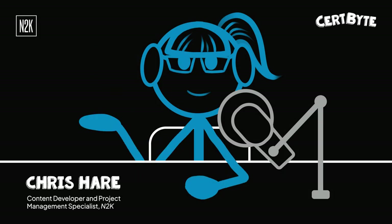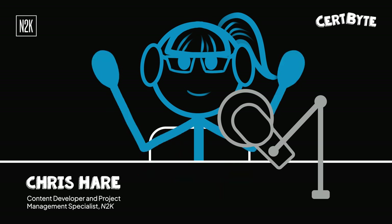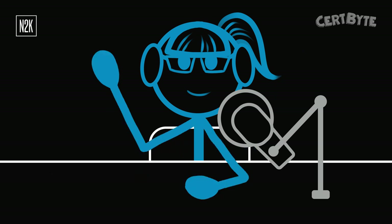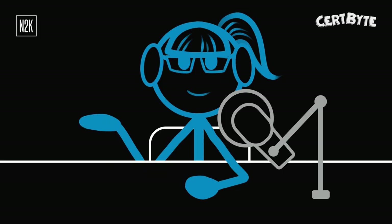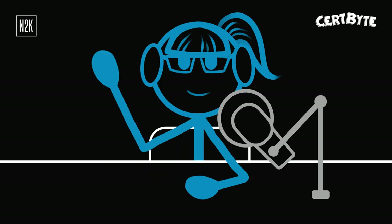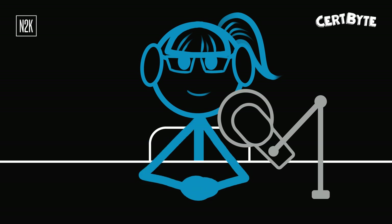Hi, everyone. It's Chris. I'm a content developer and project management specialist here at N2K Networks. I'm also your host for this week's edition of Certbyte, where I share a practice question from our suite of industry-leading content and a study tip to help you achieve the professional certifications you need to fast-track your career growth in IT, cybersecurity, and project management.